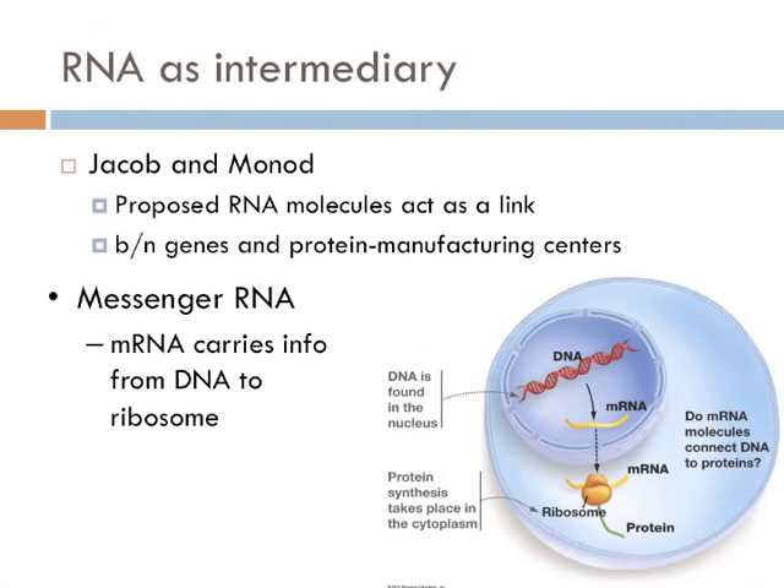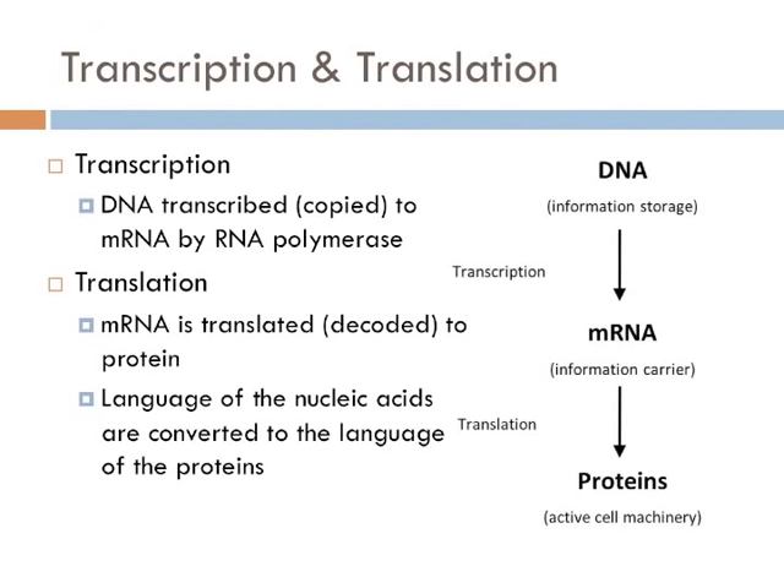Instead, RNA serves as an intermediary between DNA and proteins. Francois Jacob and Jacques Monod were the first to suggest that RNA molecules act as a link between genes and proteins. They hypothesized that short-lived bits of RNA, which they called messenger RNA, carry information from DNA to the site of protein synthesis — the ribosomes. The central dogma is all about the flow of information: DNA goes to RNA, and RNA goes to proteins.